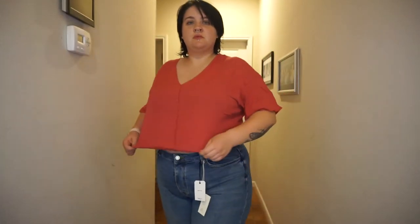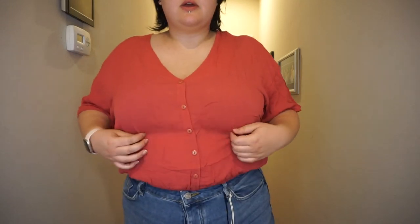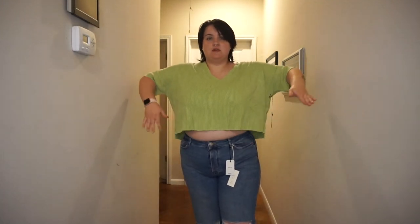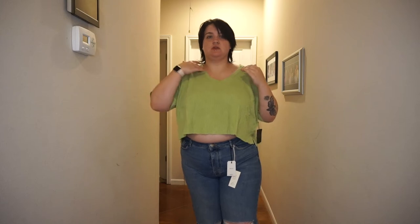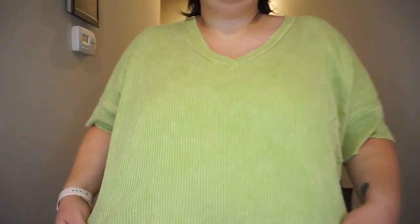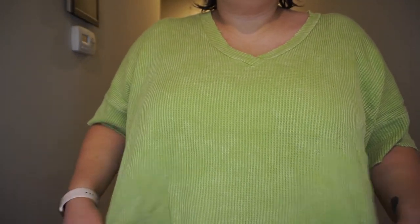Here's this one. It's nice. It has elastic on the bottom and then everywhere else it's nice and flowy. Kind of see-through again, but I don't really care. Here's this one. I like how kind of boxy it is. The sleeves are a good length. I don't mind the v-neck — I prefer scoop necks or just straight across, but the v-neck is fine. It's a little warmer than I thought, but it's definitely not see-through, so that's nice.